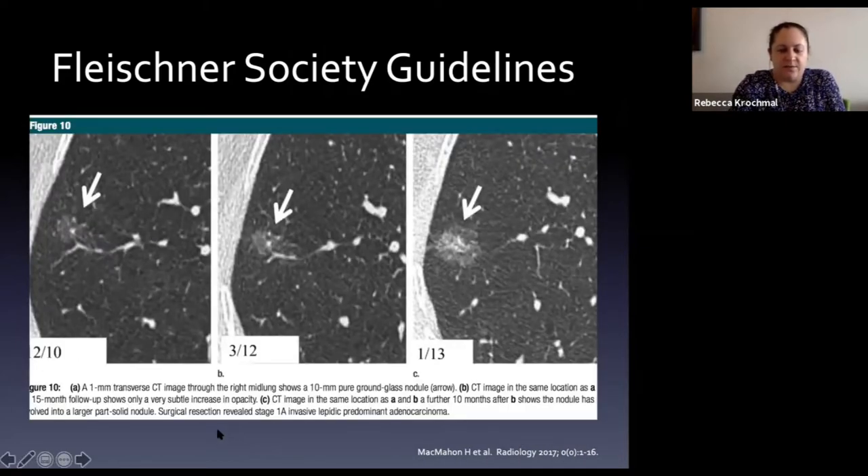Here's why we care about following these nodules: a pure ground glass nodule followed over time can develop a solid component - the darker white area in the center - progressing from ground glass to sub-solid, suggesting the beginning of an invasive component. When this patient went for surgery, they were stage 1A - the earliest lung cancer diagnosis - an invasive adenocarcinoma that was surgically resected and cured.